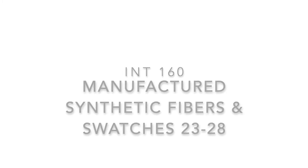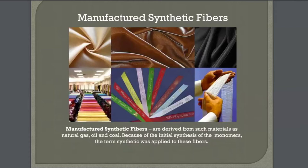Finally, we'll end by looking at synthetic fibers. Synthetic fibers are derived from such materials as natural gas, oil, and coal — all those petroleum-based resources. Because of the initial synthesis of the monomers, the term synthetic was applied to these fibers.